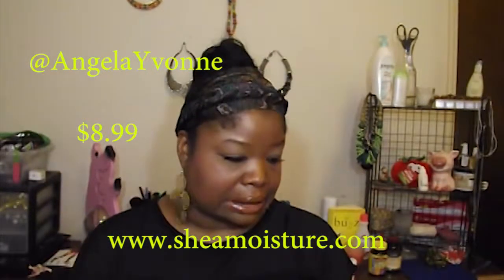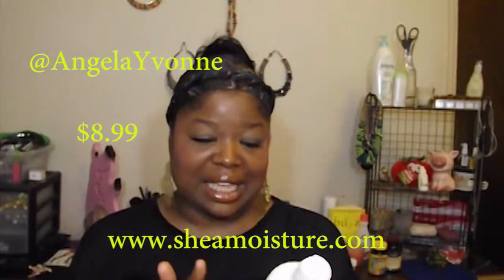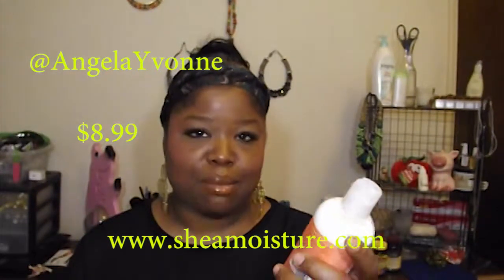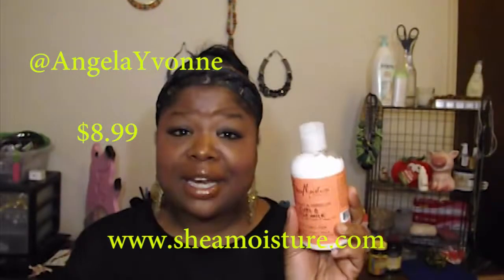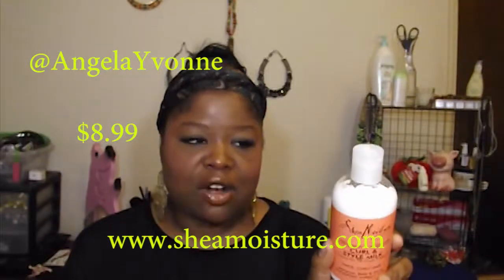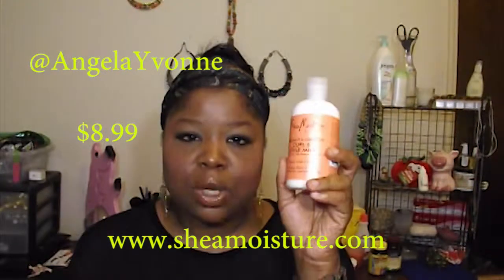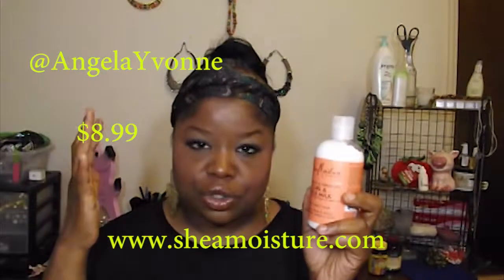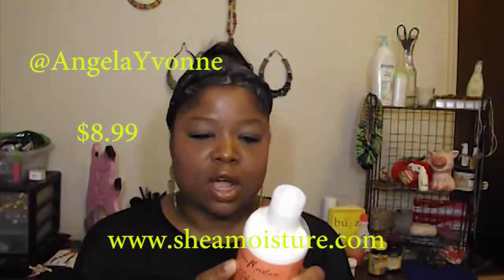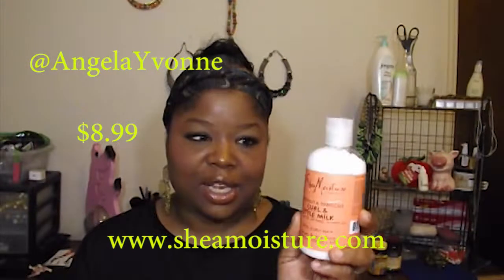Last but not least is my Shea Moisture Coconut and Hibiscus Curl and Style Milk with coconut oil, silk protein, and neem oil. I love this stuff. I put it in my hair maybe twice a week and it just makes my natural hair more manageable. Even though my hair is not naturally curly, it's in between, this seems to add moisture to my hair and allows me to be able to manage it whenever I'm doing some kind of style. It adds moisture, body, and shine, and I'm really enjoying this product.